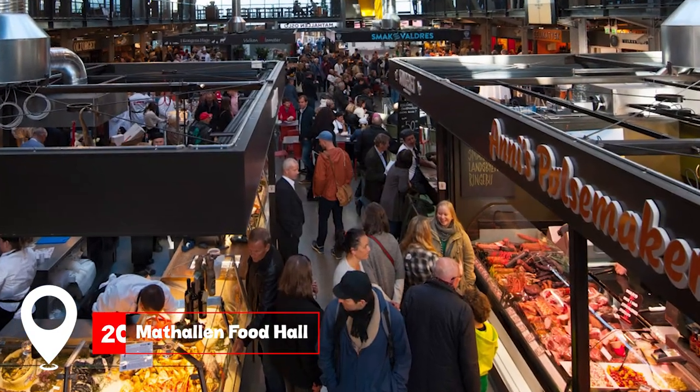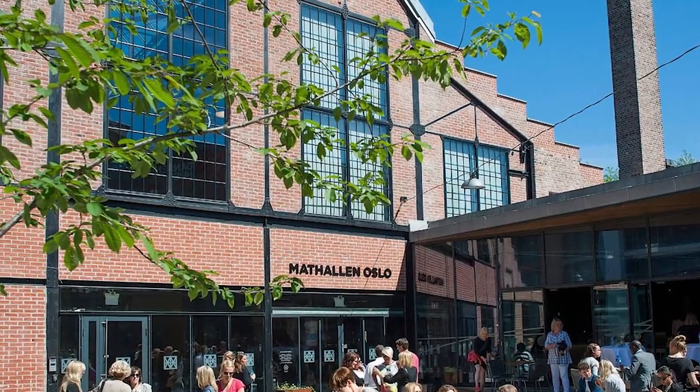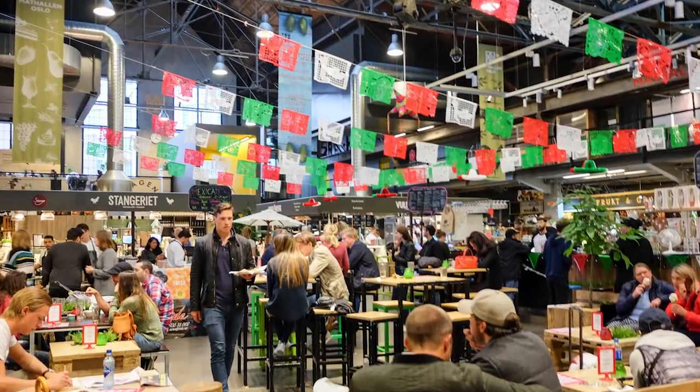At number 20, we have the Mathallen Food Hall. A food lover's paradise, it offers a plethora of international cuisines and culinary experiences.